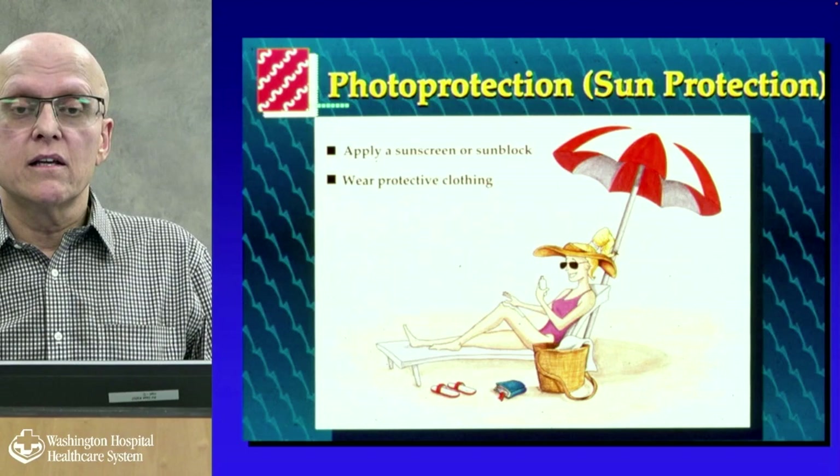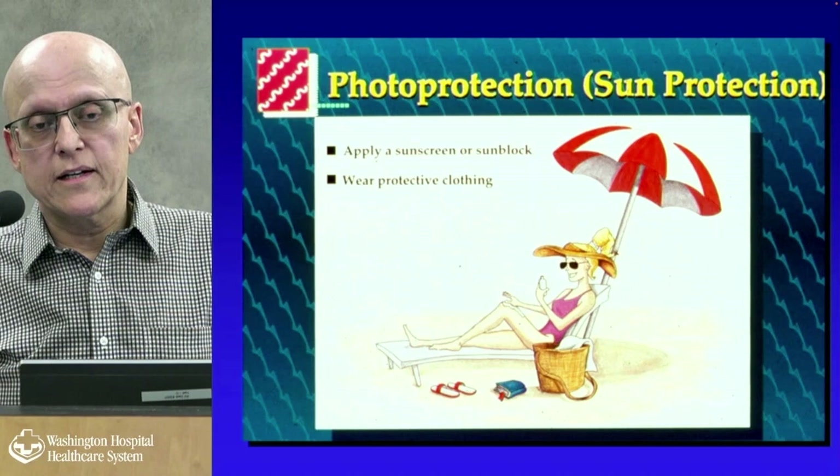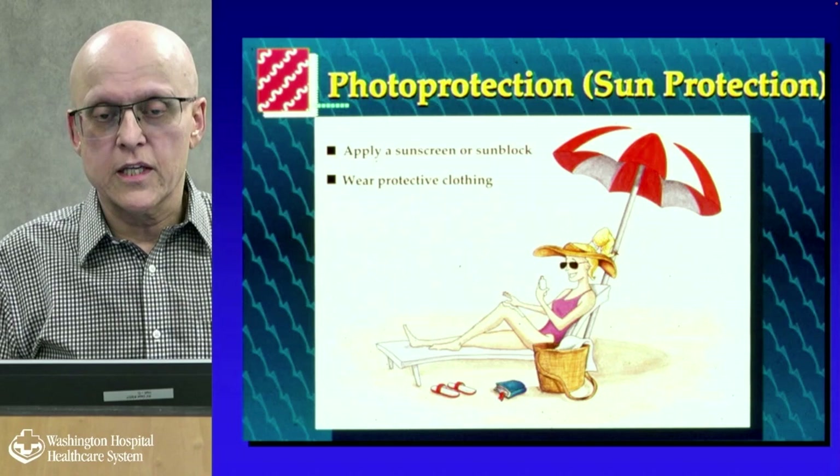Let's talk about sunscreens — sunscreen and sunblock are pretty much the same. Wear protective clothing. You can see a well-protected woman: she's under an umbrella, wearing a hat, wearing sunglasses — because the incidence of cataracts goes up with sun exposure — and wearing a one-piece bathing suit that keeps her somewhat protected.